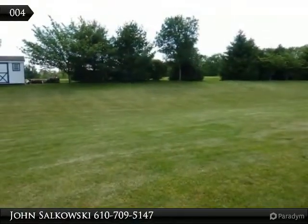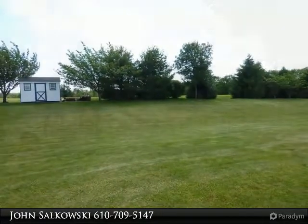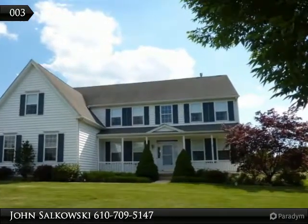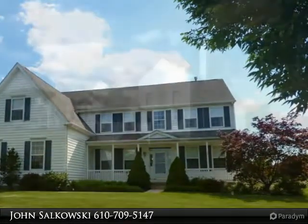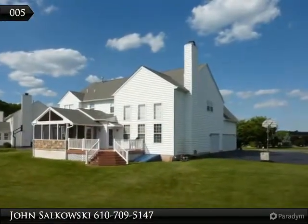The open floor plan includes a kitchen and breakfast area. Sitting just off the kitchen is a spacious two-story great room with a wood-burning fireplace with floor-to-ceiling stone front, back staircase, and first and second-story windows with custom motorized blinds.